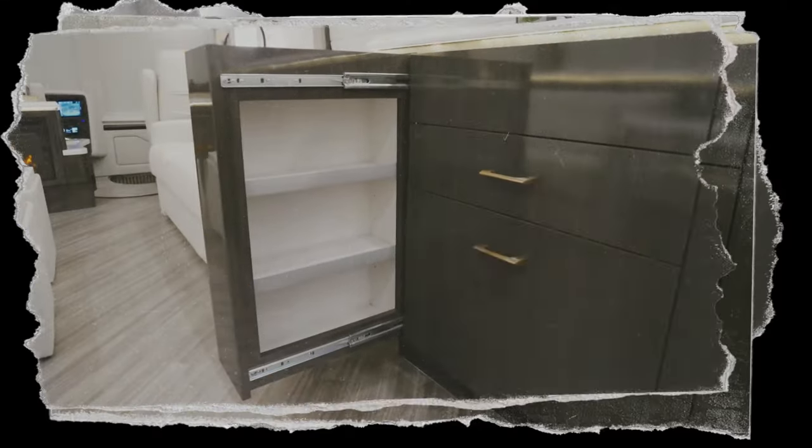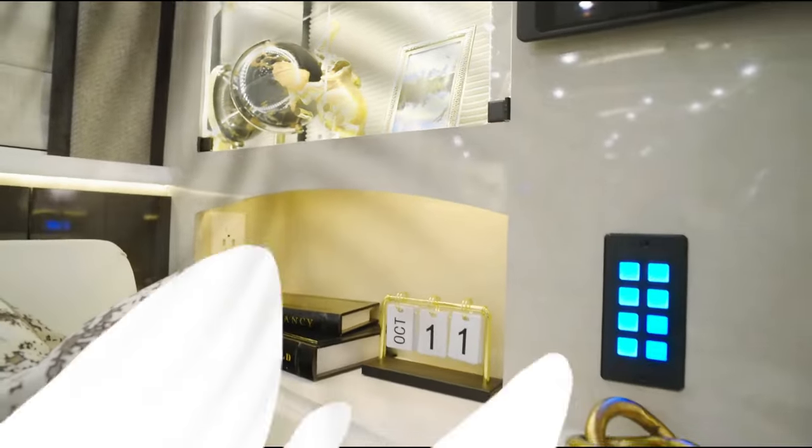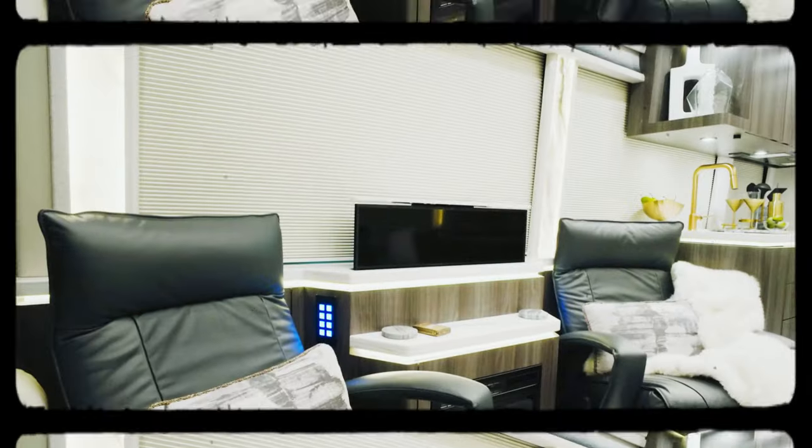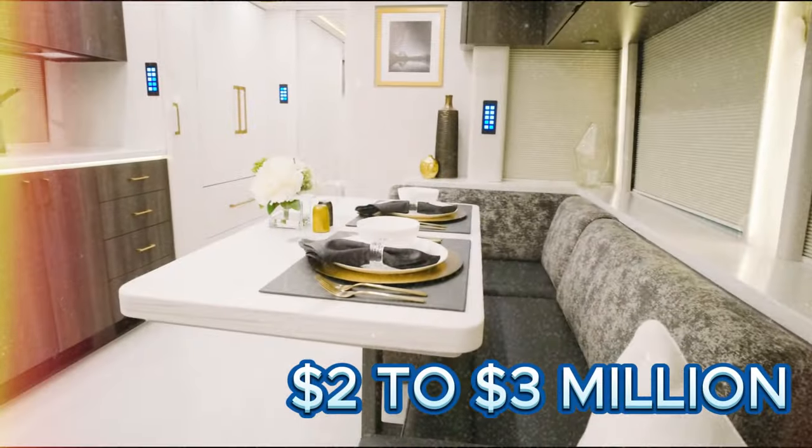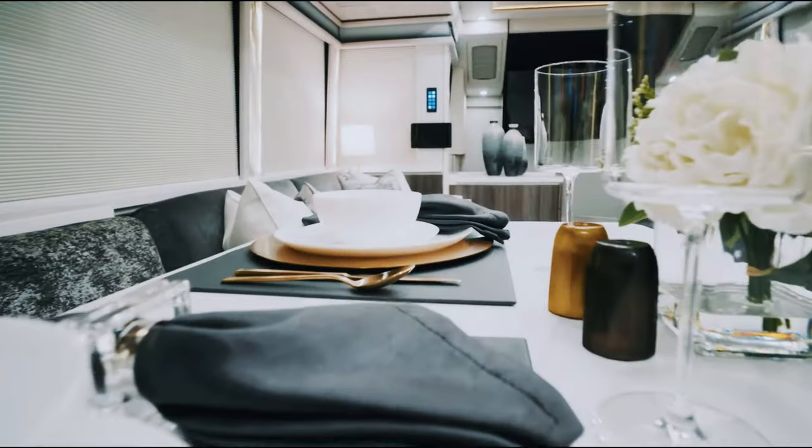Boasting a smart home system, you can effortlessly control lights, temperature, shades, and the entertainment system via voice or smartphone. With a price tag ranging from $2 million to $3 million, the Marathon Coach is a personalized journey into luxury living on the road.